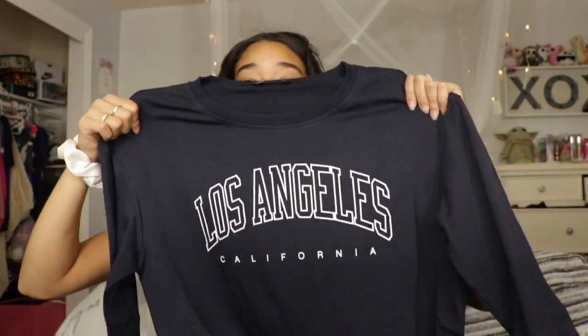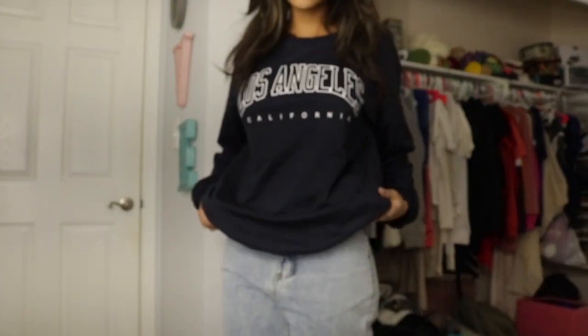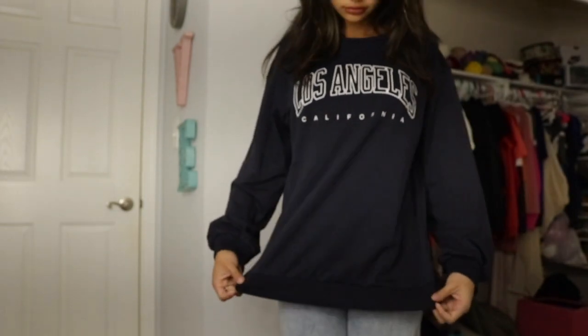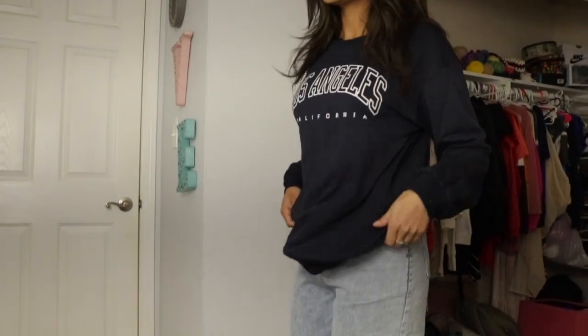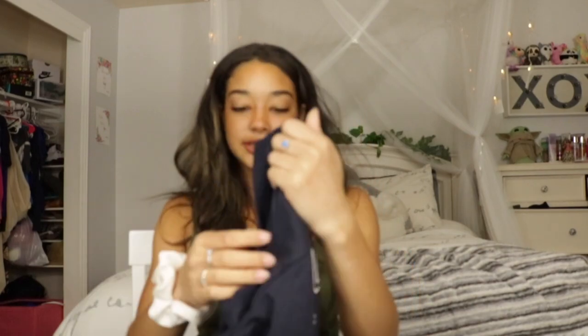Oh my gosh, I forgot I got this! I've seen these crew neck sweaters all over, and I don't have one, so I figured might as well buy a cheap one. Oh my gosh, it feels so soft just holding it — I cannot wait to try this on! I think it's gonna be so cute. I got a size medium in this, so it'll be a bit of a bigger fit on me.